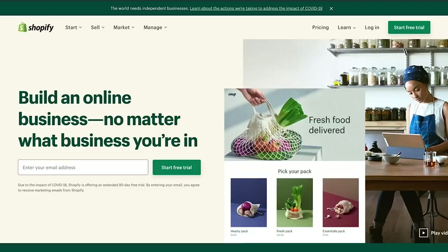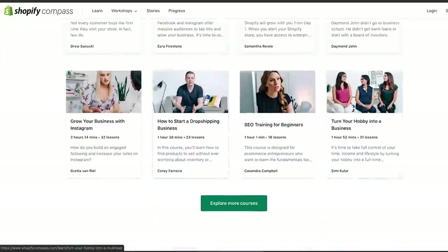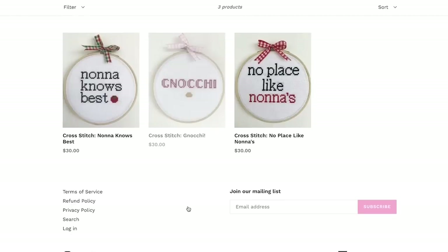Before we jump on the call with Farrah, I want to give a huge shout-out to Shopify who makes this whole series possible. For those who haven't heard of Shopify, it is a commerce platform that helps you start, grow and maintain a business. They are the reason I get to work with all of these amazing entrepreneurs, and it's been so inspiring to see how people have turned their side hustles into really successful, thriving businesses. Running a small business is no easy task — Shopify is here to help. I'm going to pop a link below to the free online marketing and development courses that Shopify offers, including one on how to turn your hobby into a successful business. There are so many cool articles and resources I highly suggest you check out.